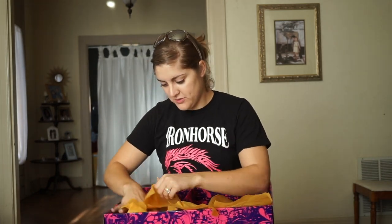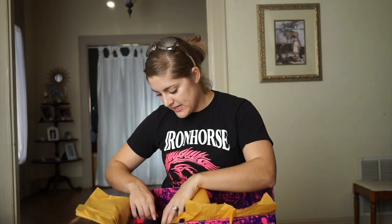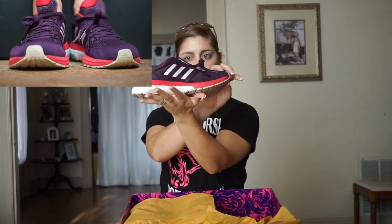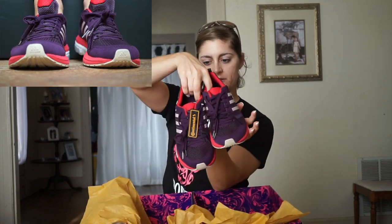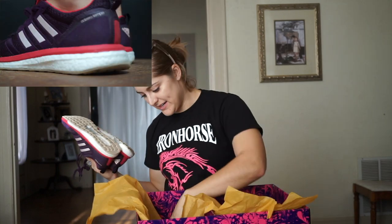And we're over to the shoes. These are so nice. These are the Adizero Tempo Boost Endless Energy Adidas shoes. Those are really sick. I like those. Very nice.